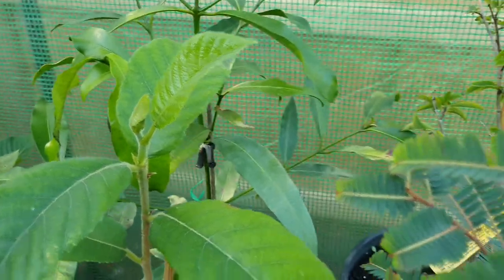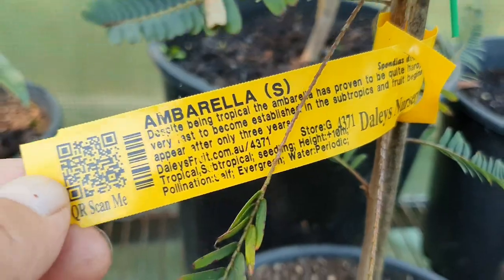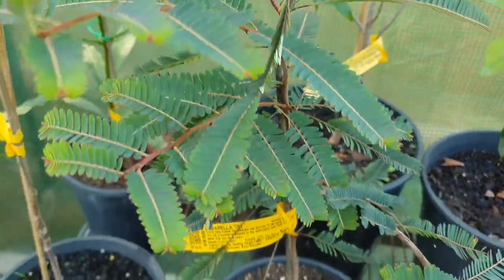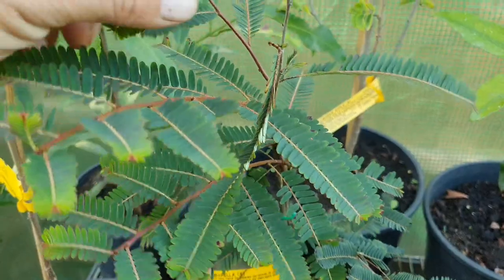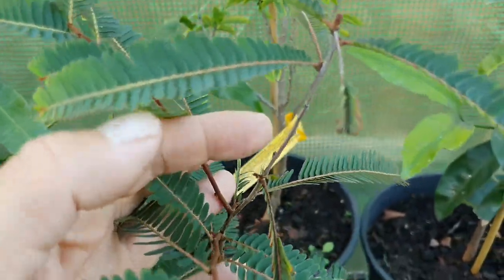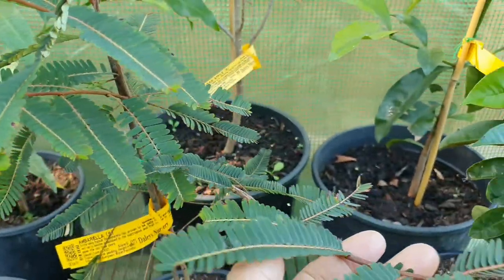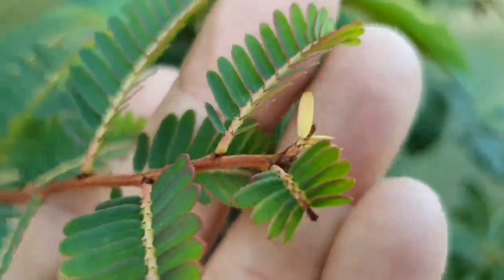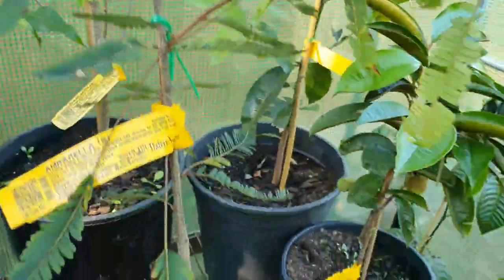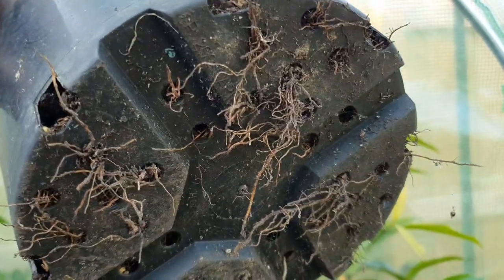Next is what I thought was an ambarella, but it's actually not an ambarella at all — I found out later. I need to replace this label. That was a mistake on Daley's behalf. This is an amla tree — the Indian gooseberry. It's doing great, but I need to increase the pot size even now at the end of the growing season. I should have done it last month, but I thought I'd wait till next spring.